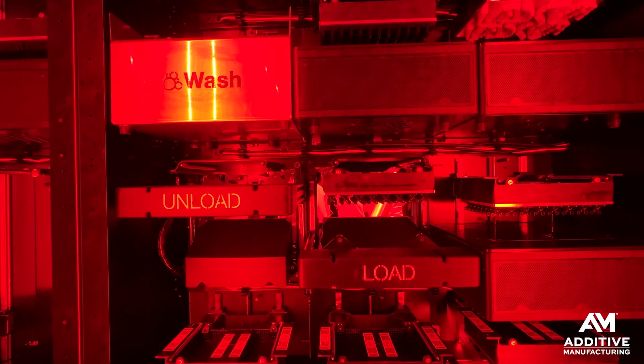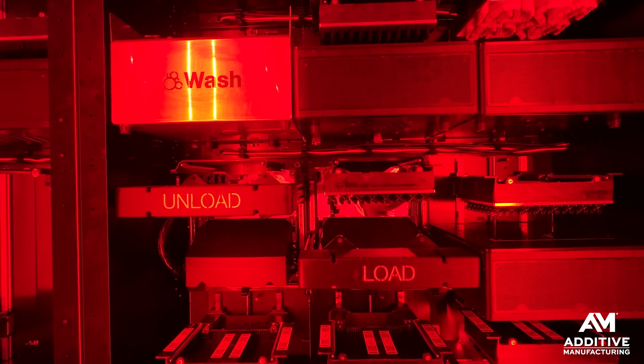Photo-centric is a supplier of 3D printers based on LCD resin 3D printing. Usually those printers are supplied standalone, but with the Jenny system, they are now going to be provided in a modular fashion.